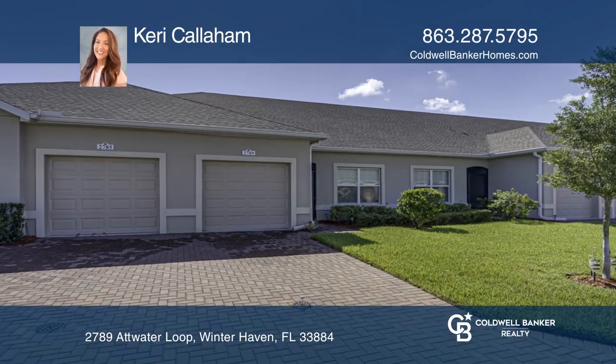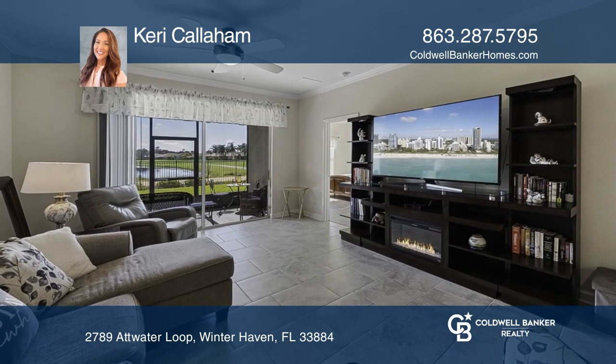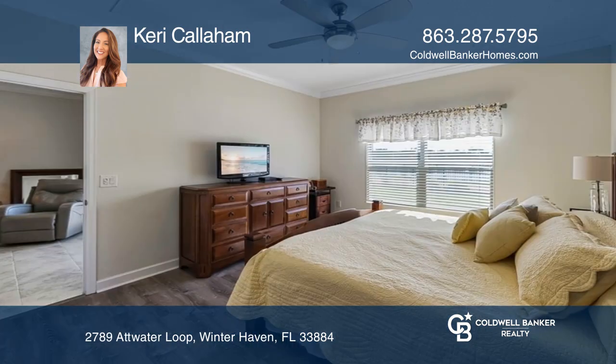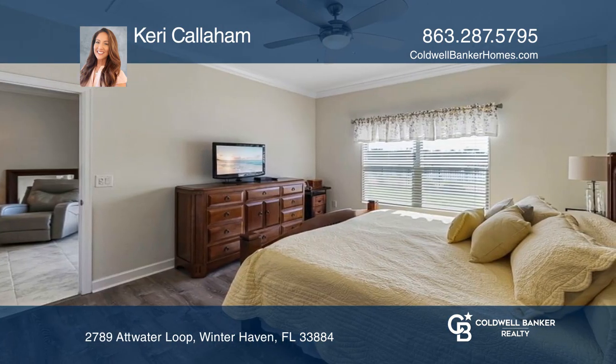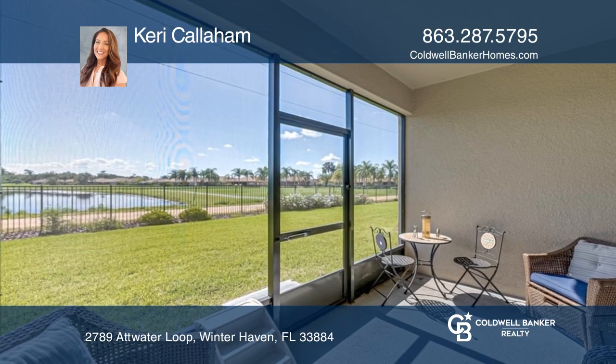This immaculate two-bedroom, two-bath villa in the award-winning 55-plus community of Traditions is offered for sale fully furnished. The open kitchen features quartz counters, brushed stainless appliances, and bar seating. The beautiful primary bedroom features a very large closet.